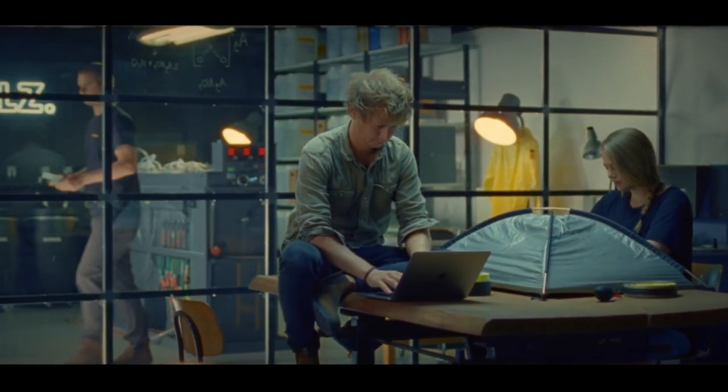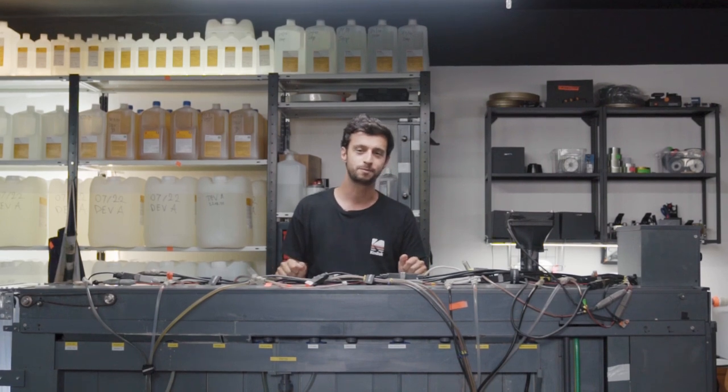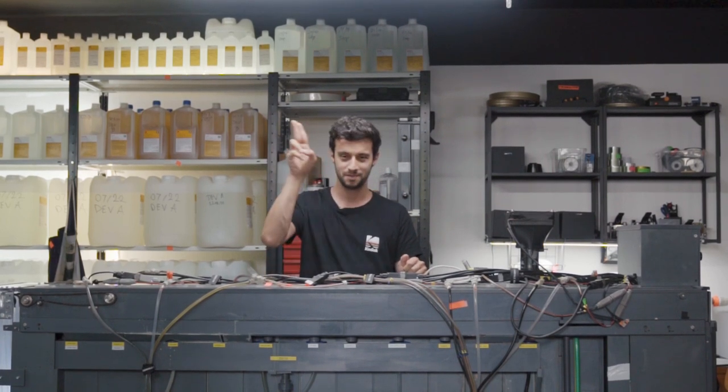So there you have it guys, that's it for today. If you need any more information, you can check down below — you know what to do. Till the next one, my name is Hamid, see you.